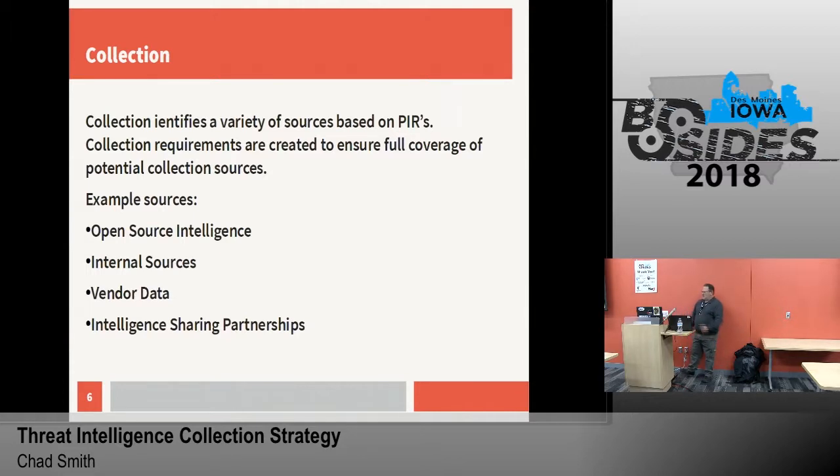Within the collection portion, we identify the sources. The sources are somewhat going to be defined by what our intelligence requirements are and the questions we're asking to meet those needs. We want to provide full coverage of potential collection sources. Some of those are open source threat intelligence feeds — whether that be IOCs or tactics, techniques and procedures, blogs, news articles, vulnerability announcements. All of this stuff is freely available; you just have to collate all that information and find out what's usable for you.